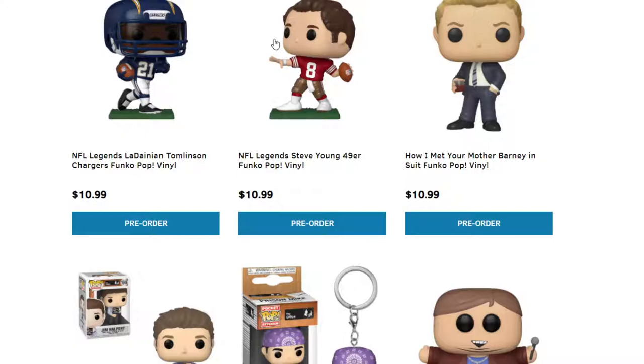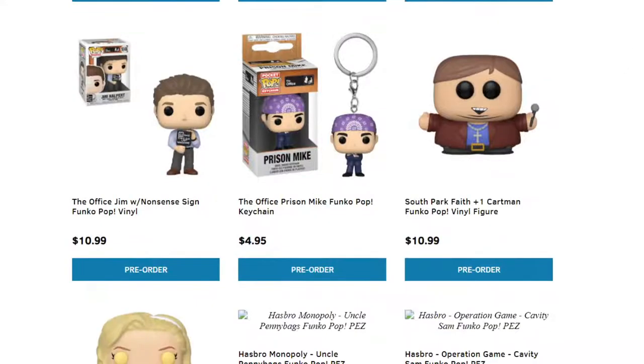How I Met Your Mother — Barney in his suit. When is he not in his suit when you watch that show? If you guys like How I Met Your Mother, you can get Barney as a Funko Pop. We did talk about a lot of the Funko Pops for the new South Park ones; I'll post that link down below for you guys as well.